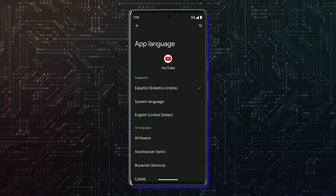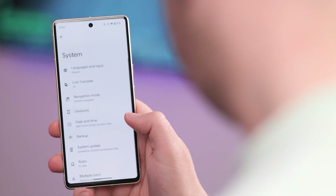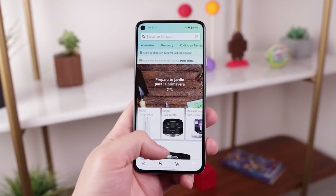Google introduced per-app language preferences with Android 13. Android 14 improves this feature by offering dynamic customization — for example, it helps the operating system open the keyboard in the same language as the current app's language.